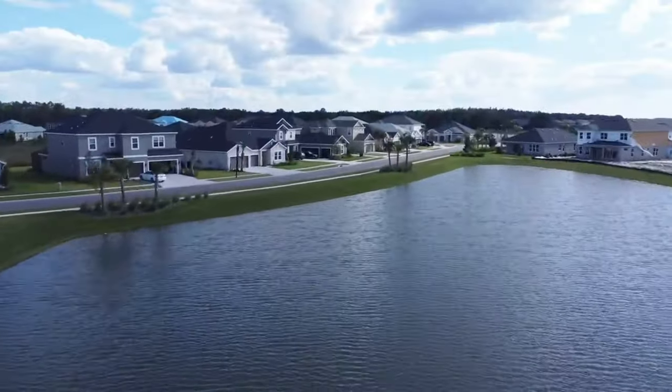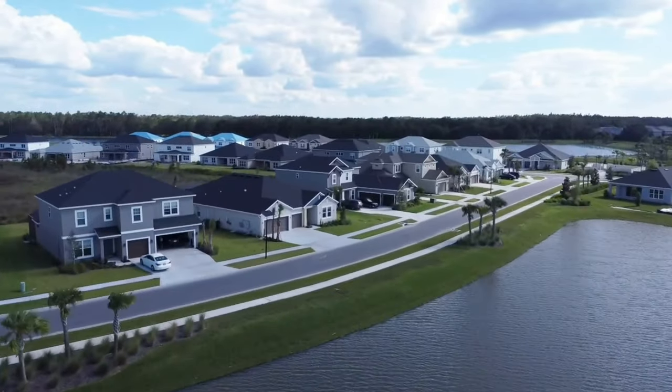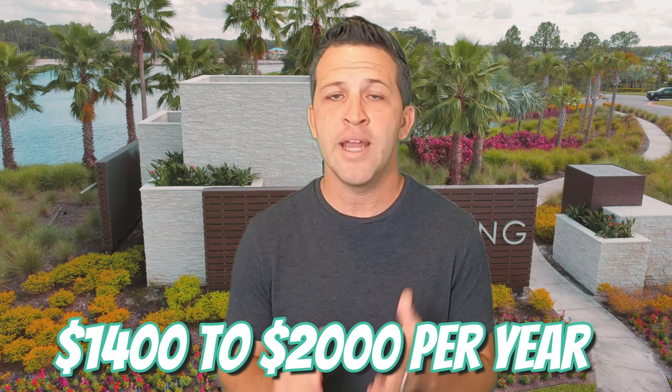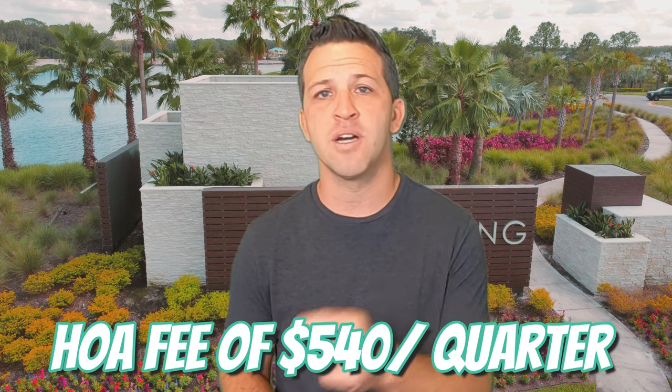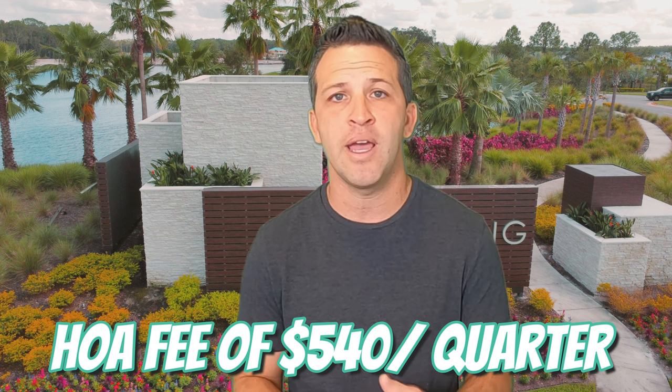While we all love the amenities, it always comes with a price — in the form of a CDD fee. For many that are not familiar with that, it's pretty common with newer communities here. A CDD fee is simply a community fee to pay for the added amenities, shared by all homeowners and proportionate to the size of your property. Currently the CDD fees in this community will range from around $1,400 to $2,000 per year, paid in your taxes annually. This fee can change, but it usually doesn't. There's also an HOA fee of around $540 per quarter, and this covers the gated entrance, the amenity center, and the common areas.